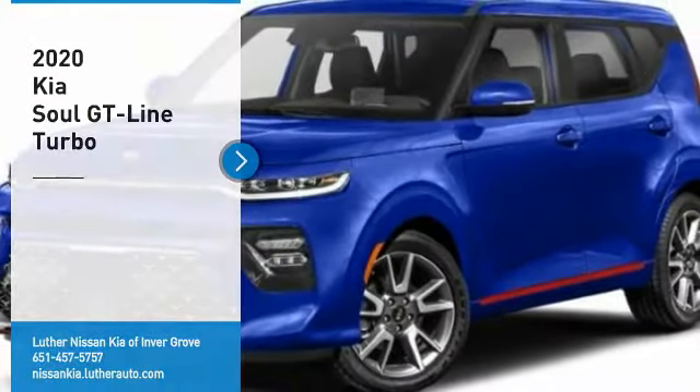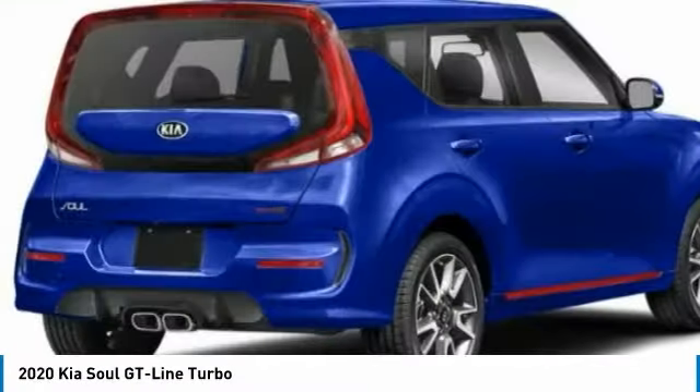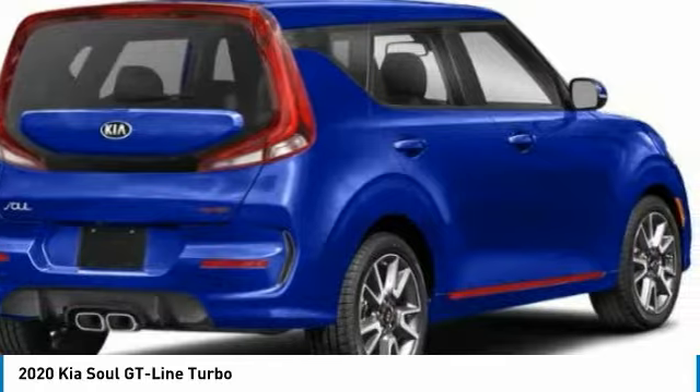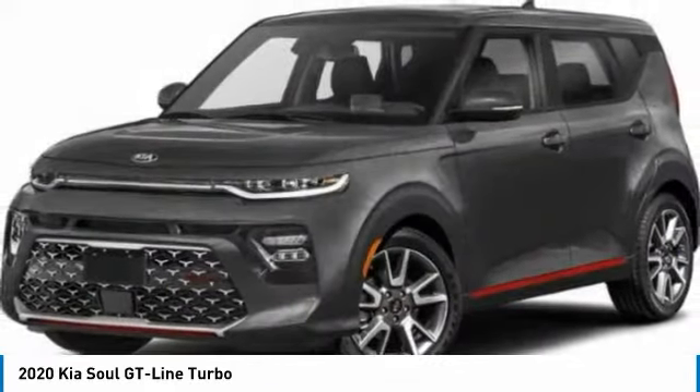We are pleased to show you the 2020 Soul. The Soul is quick and ready with its innovative, catchy style. A sharp, roomy, and well-fitted cabin, and a comprehensive list of safety and fun features.